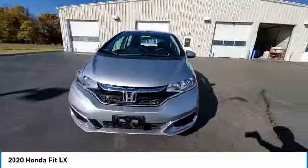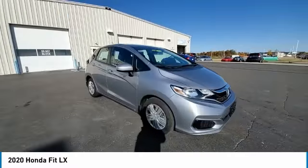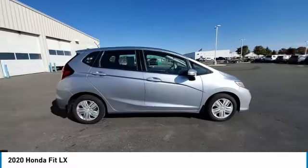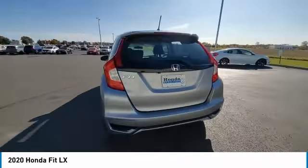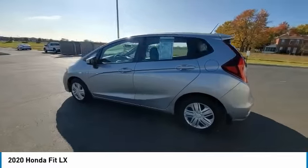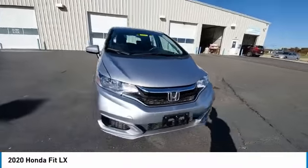This vehicle has less than 7,000 miles. Here are some of this vehicle's great options: electronic stability control, brake assist, traction control, remote keyless entry, speed control, FWD, front wheel independent suspension, rear window defroster, rear window wiper, security system.